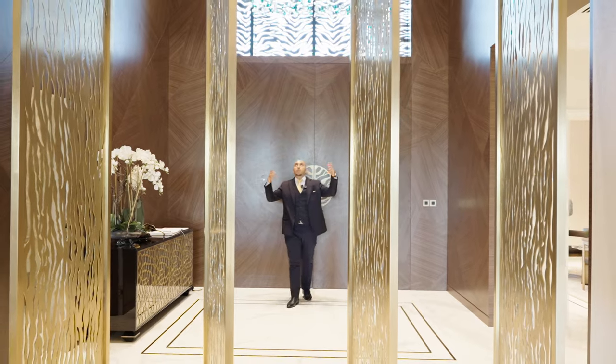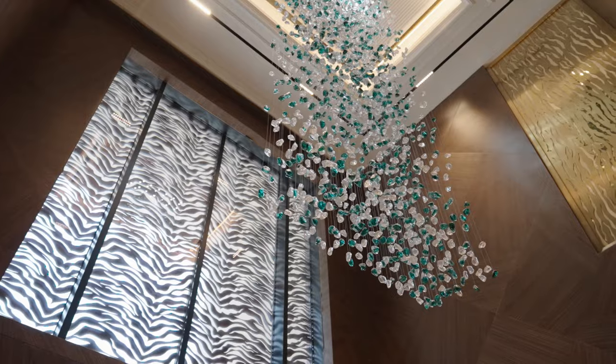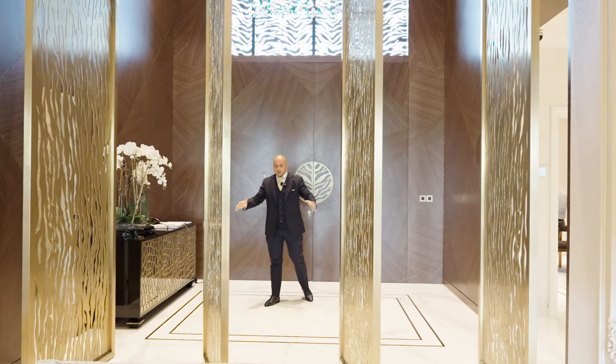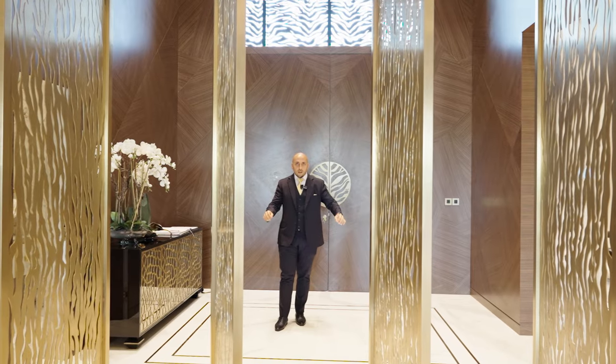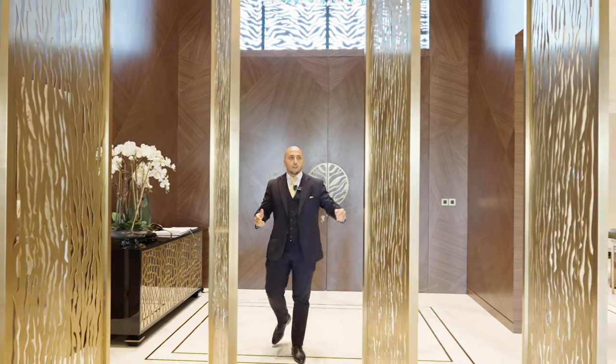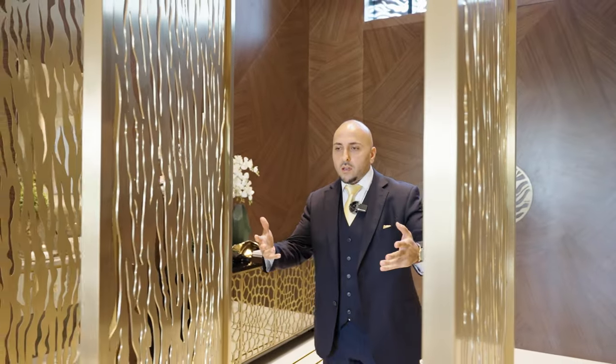As you walk in, you're welcomed by a beautiful double-height ceiling foyer with a chandelier coming down. You have big marble tiles with gold metal strips within it, and there is a feature for extra privacy and a separation into the formal living room.